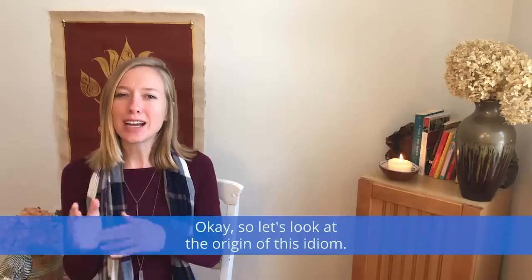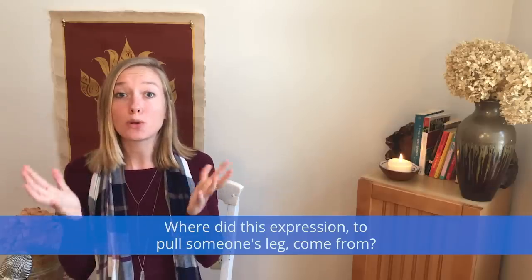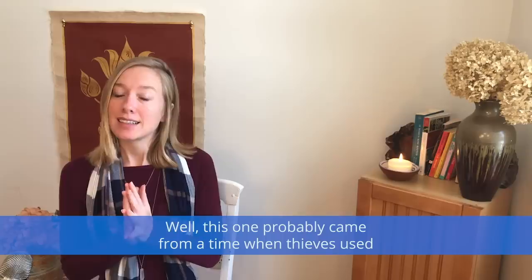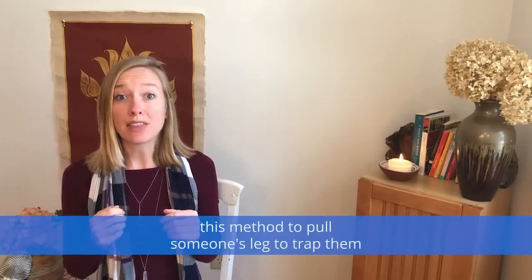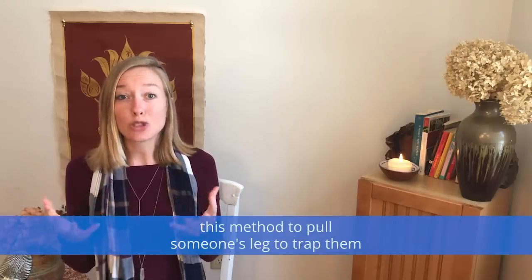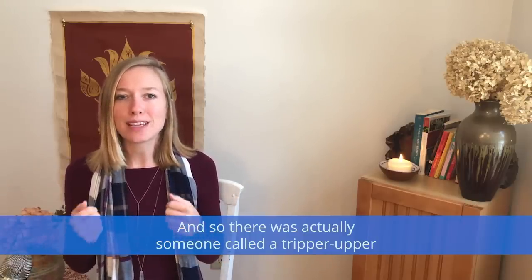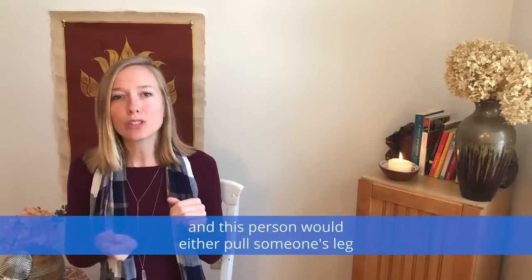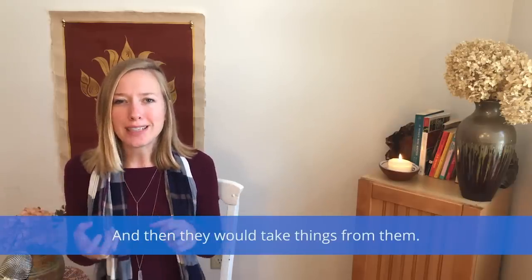So let's look at the origin of this idiom. Where did the expression 'to pull someone's leg' come from? Well, this one probably came from a time when thieves used this method to trap someone and then steal things from them. There was actually someone called a tripper upper, who would either pull someone's leg or use a stick to hit their leg, and then take things from them. Pretty scary.